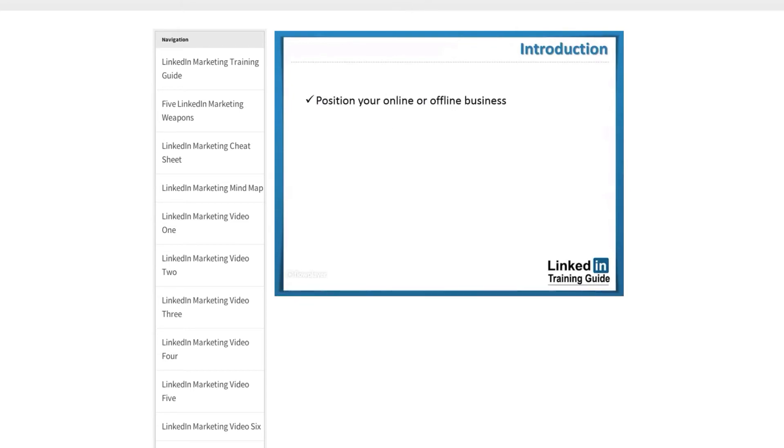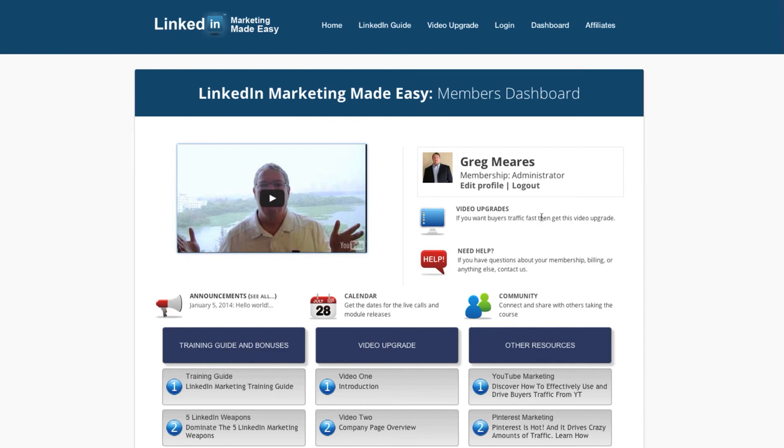So I just stopped that. Let's go back to the dashboard. Anyway, this is a special offer. When you bypass the training guide and bonuses and go directly to the video upgrade — if you happen to land on this —